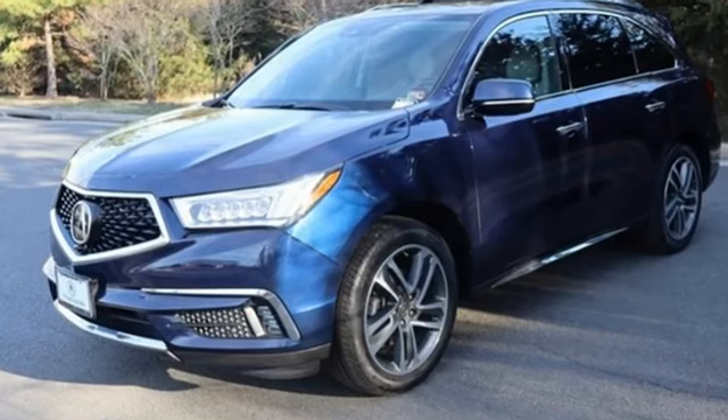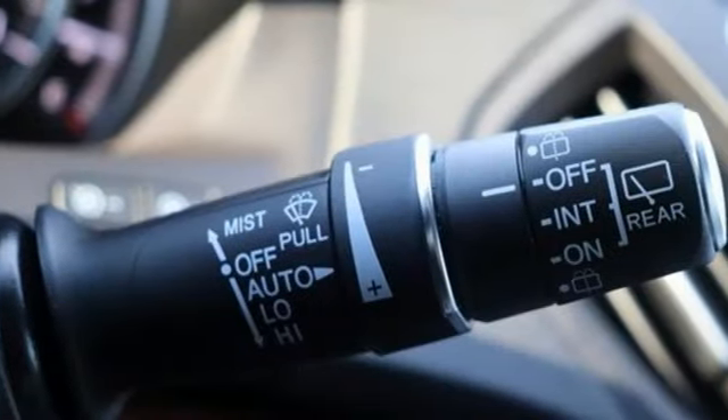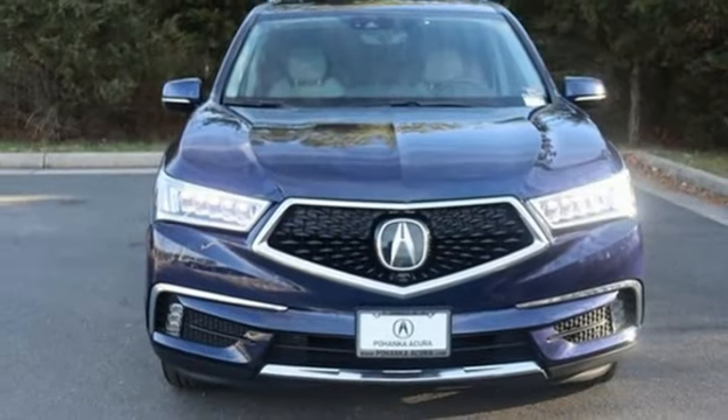Car and Driver notes it seems Acura has taken one of our favorite luxury SUVs and made it incrementally better. Acura believes if there is a better way, take it — and that philosophy shines through in this vehicle.